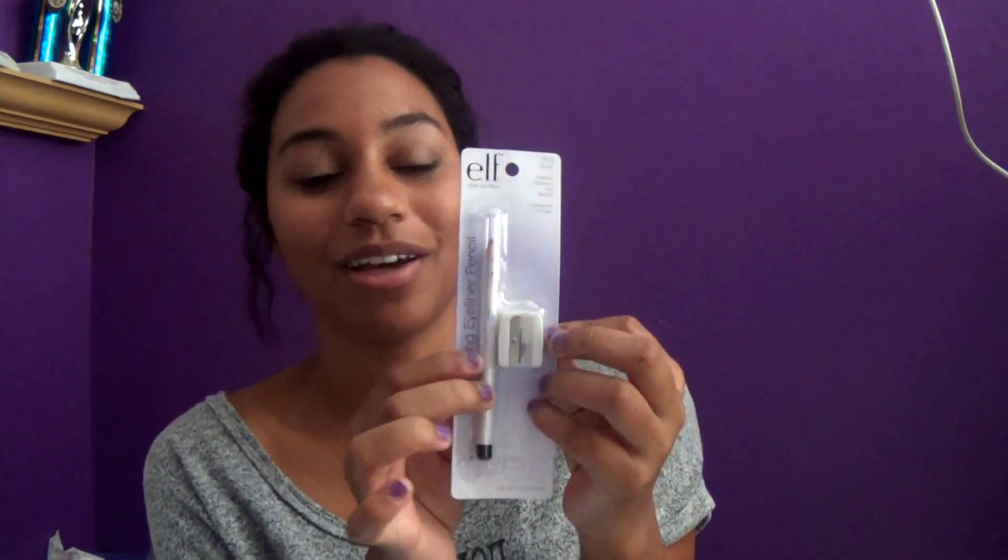I believe that was like two dollars — not even expensive. With ELF, if I try something new and it's not good, it doesn't really matter because I'm not spending much. I also got the ELF brightening eye pencil — it comes with a little sharpener. I have like three of these because I always buy this. It's basically an eyeliner pencil, and it's like a dollar.